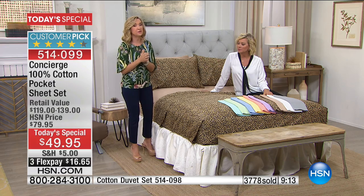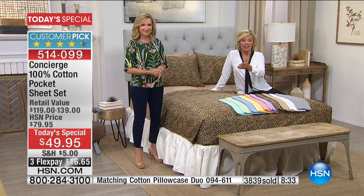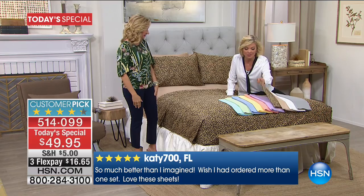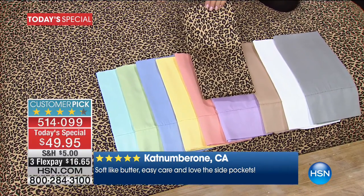Cotton naturally is breathable, naturally moisture-wicking, and naturally gets softer the more you launder it. What's in my pocket? I've got tissues, medicine, lotion, and headphones. Whatever you need close at hand — mouth guards, retainers — perfect place for them instead of putting it on the floor. It's over 4,000 spoken for already. To do all-cotton with pockets in these gorgeous colors with all the finishes, plus a full year of Architectural Digest included, is just special.